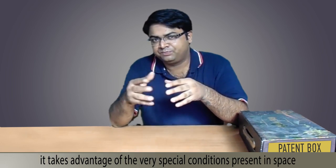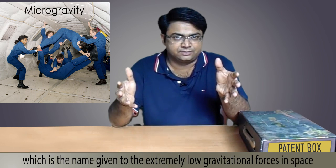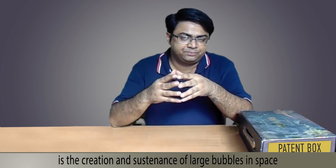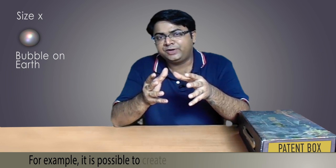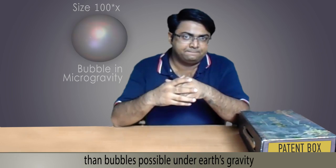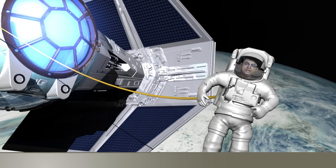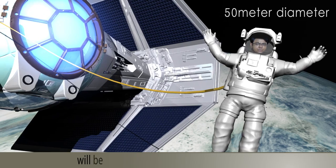It takes advantage of the very special conditions present in space, specifically microgravity, which is the name given to the extremely low gravitational forces in space. One of the remarkable features of microgravity is the creation and sustenance of large bubbles in space. For example, it is possible to create bubbles which are 100 times bigger than bubbles possible under Earth's gravity. A 50 centimeter diameter bubble on Earth will be 50 meters in diameter when formed in space.